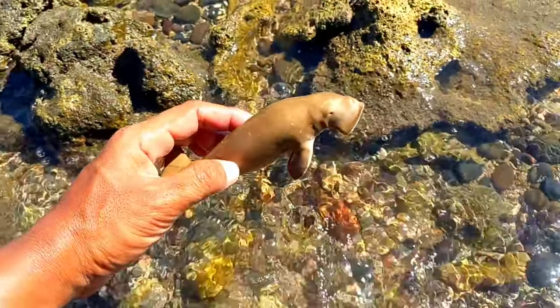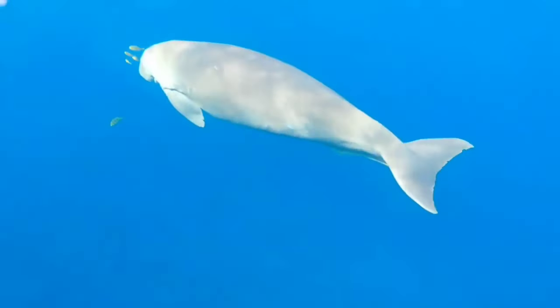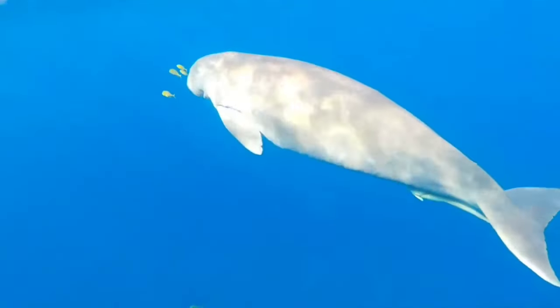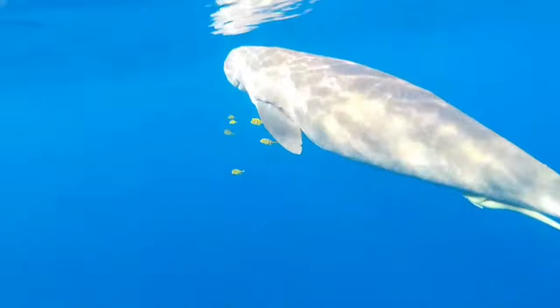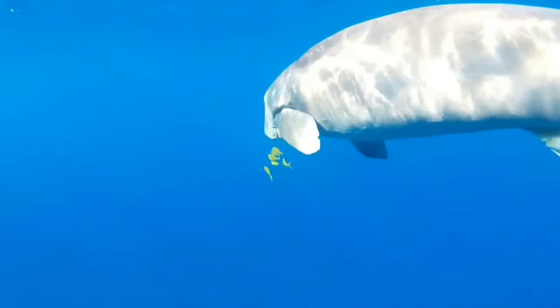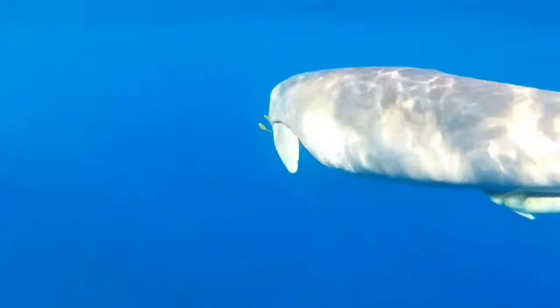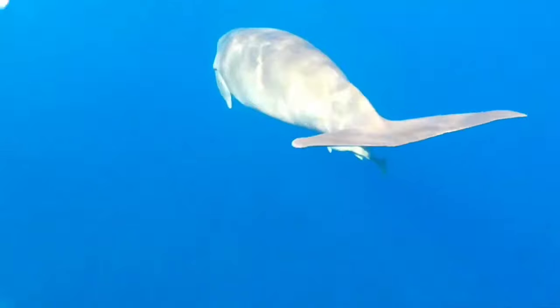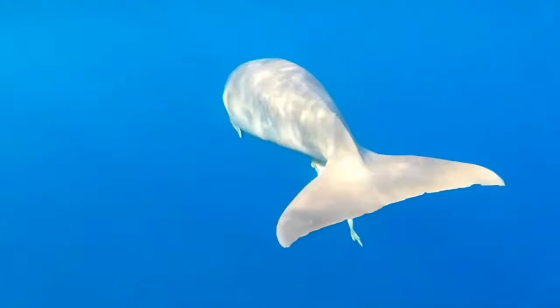This is a dugong. Dugongs are social creatures. They can be in flocks of 200 dugongs. Therefore, communication is very important for them. Dugongs use two main communication methods, namely sound and sight. Just like dolphins, dugongs use chirps, whistles, barks and other sounds that resonate underwater.